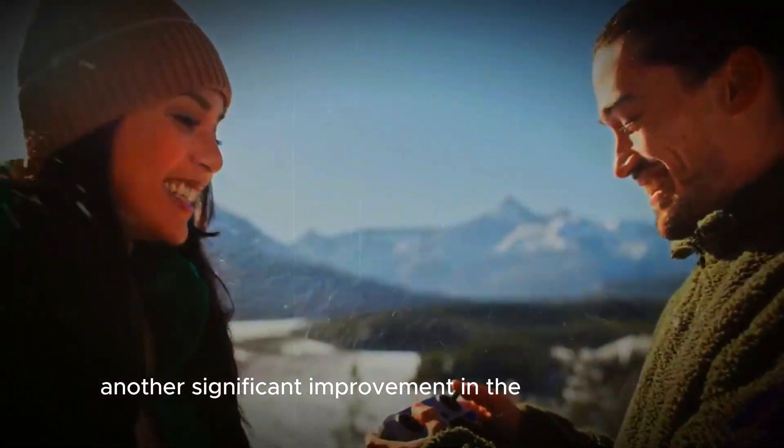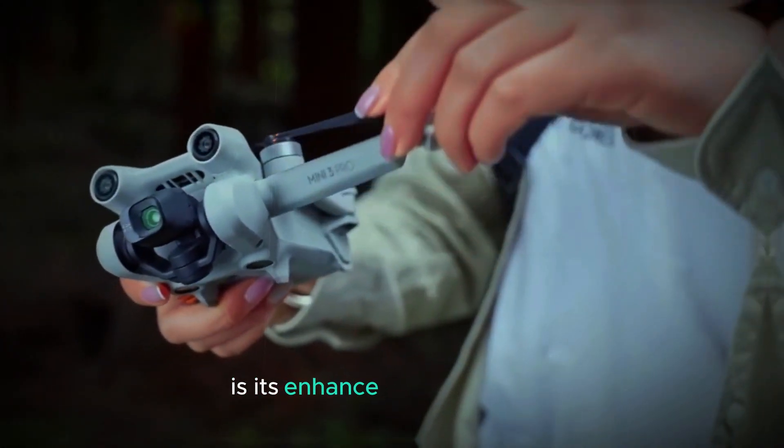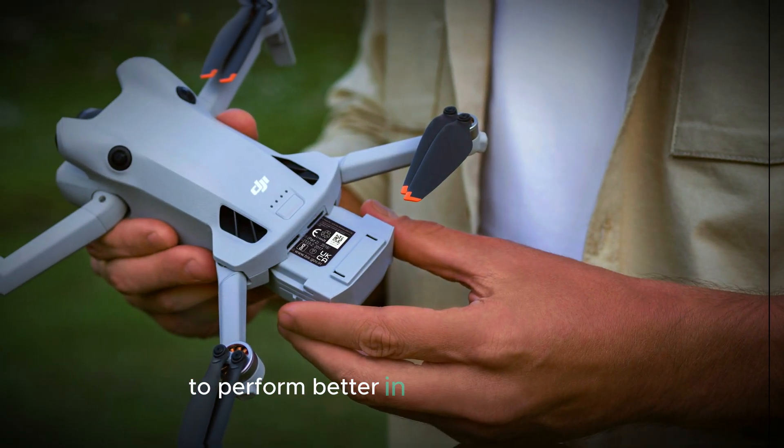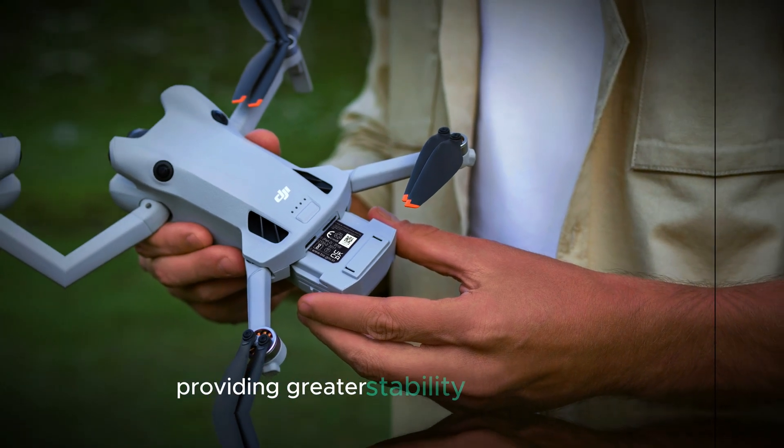Another significant improvement in the DJI Mini 5 Pro is its enhanced wind resistance. This feature is crucial for drone users as it allows the drone to perform better in windy conditions, providing greater stability during flights.